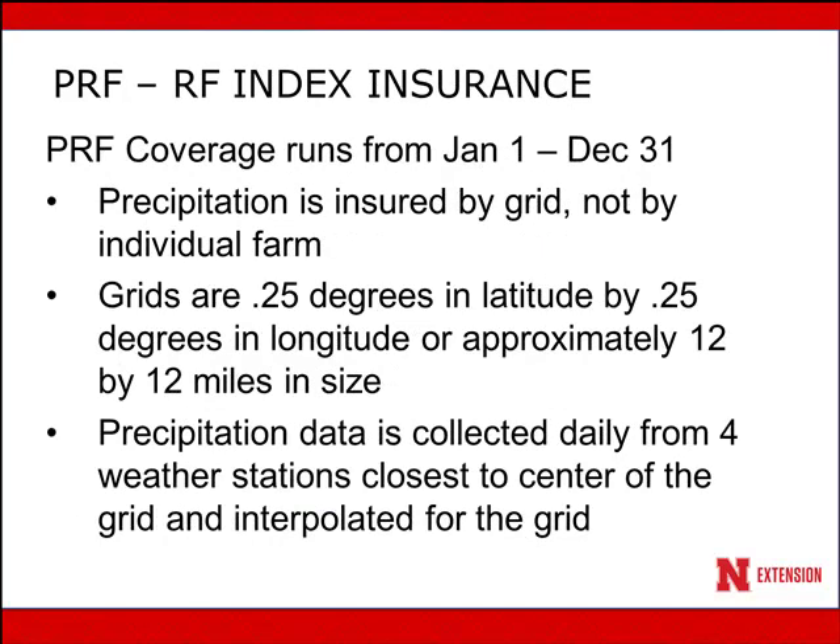Pasture rangeland forage insurance runs from January 1st to December 31st. Precipitation is insured by grid, not by individual farm, and this is important to understand. Your farm or the land that you're insuring is identified by the grid that land is located in. Just as we know from personal experience, you might get an inch of rain on your farm and two miles down the road they might get two. Over the long-term, your average precipitation between the two farms probably evens out. But this insurance is for a grid — it's not for individual farm. Grids are 0.25 degrees in latitude by 0.25 degrees in longitude, or approximately 12 by 12 miles in size.